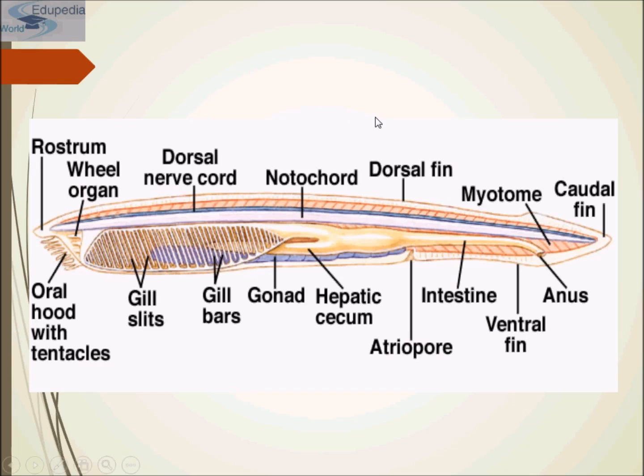As we know, Cephalochordata retains all the characteristics of Chordata, such as notochord, dorsal nerve cord, and the myotome — the block of muscles. They also have pharyngeal gill slits and a postanal tail.